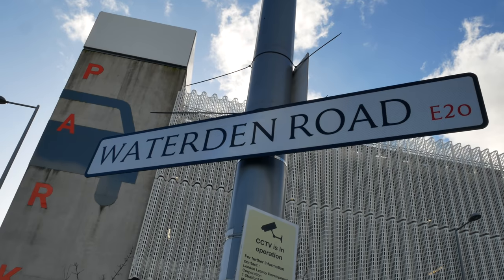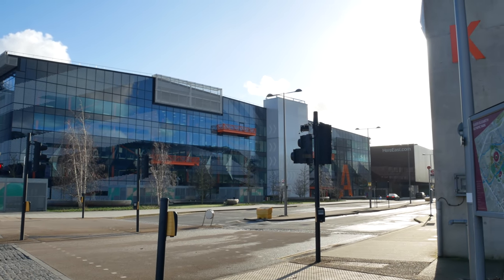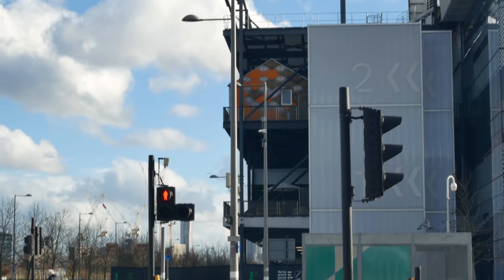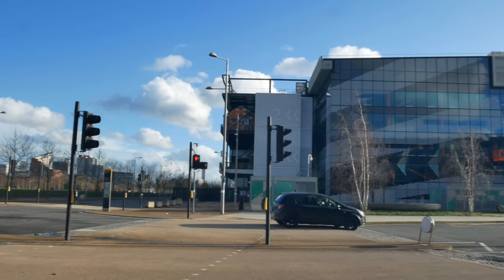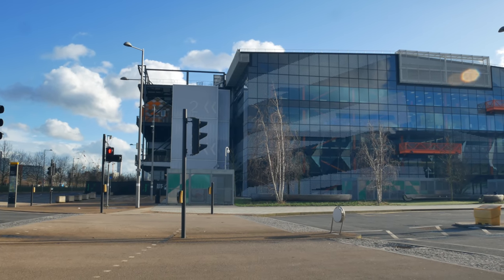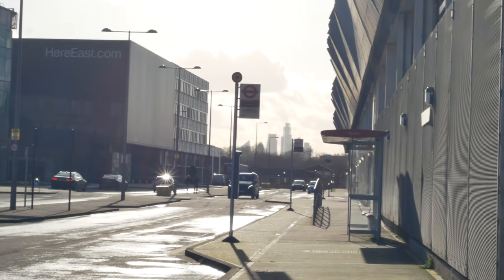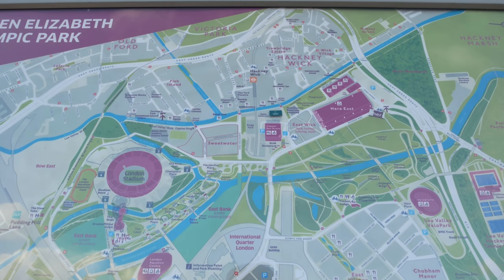Here East is a good example of how things have changed since 2016 — it was only in its embryonic stage in October 2016, hadn't really opened yet. Now it's a really flourishing innovation centre. BT Sport are based there, part of UCL dealing with robotics, all sorts of interesting stuff. It's the old former Olympic broadcast centre, also the site of the old Hackney Stadium — the speedway and greyhound stadium opened in 1913. In its heyday it could hold 50,000 people, and there were some really lovely memories shared in the comments.